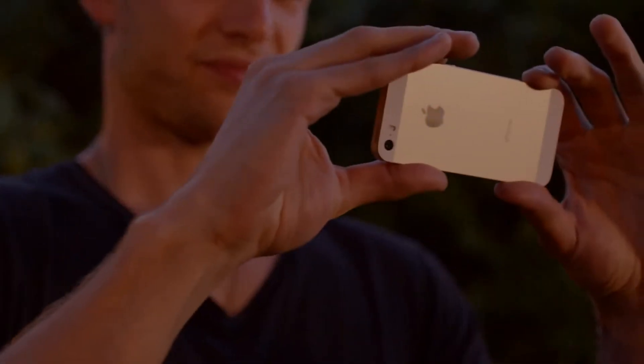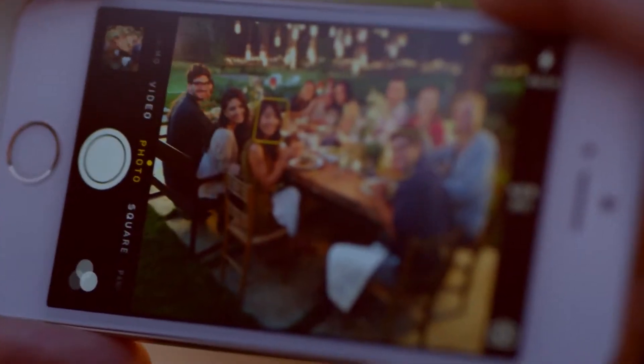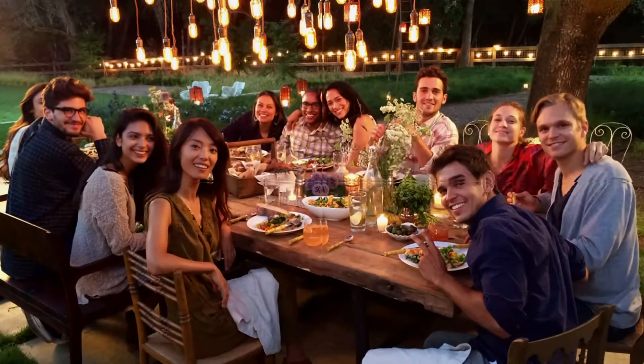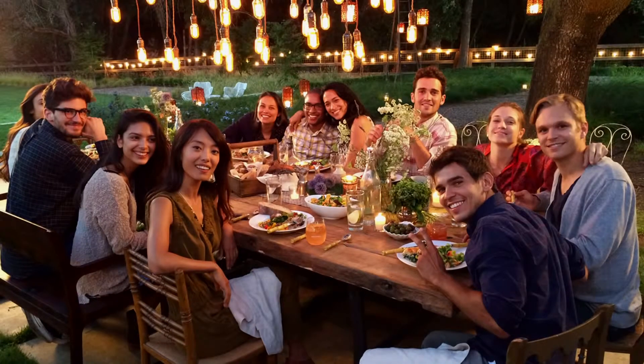A really great sensor is only the beginning of how iPhone 5S takes really amazing photos and video. In low light, iPhone 5S uses the new auto-image stabilization. When you press the shutter, it imperceptibly takes up to four very quick photos, intelligently merging them to reduce blurring from camera shake and subject motion.